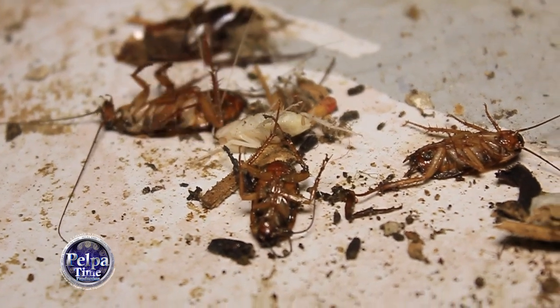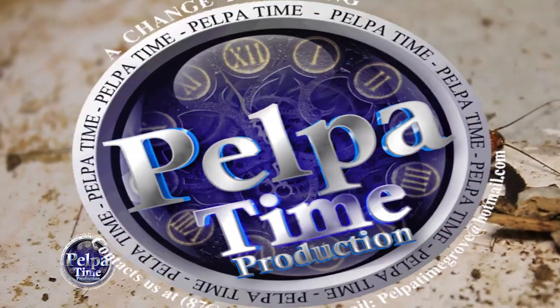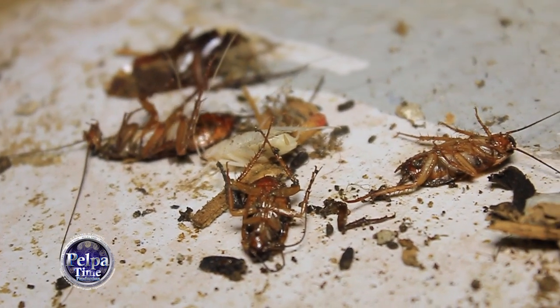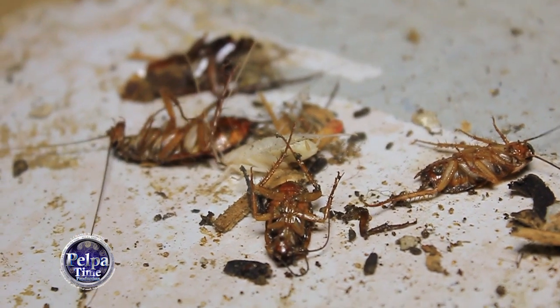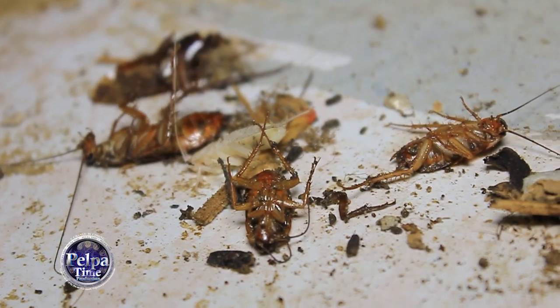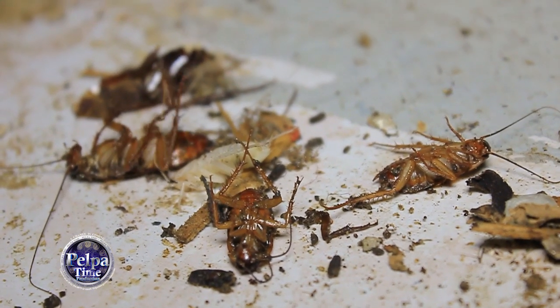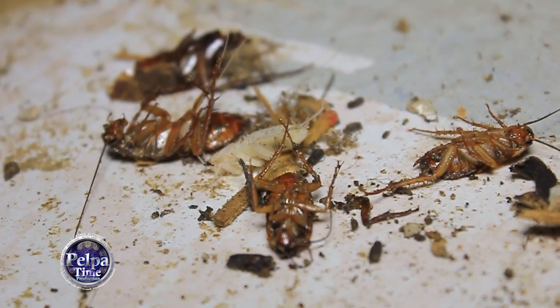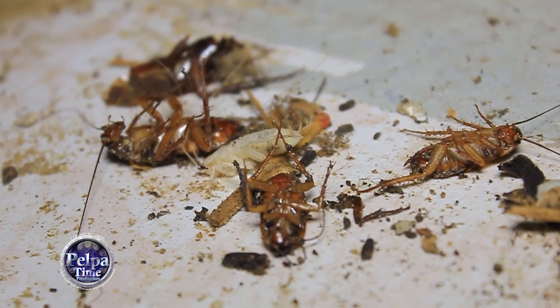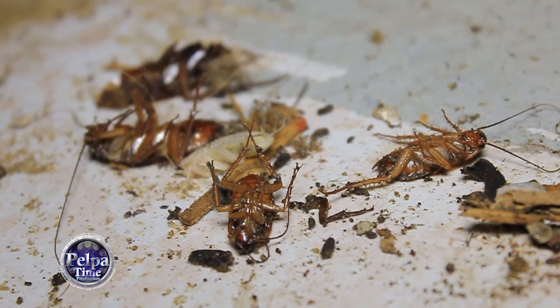To tell you the truth, I actually left them there for a little while, and when I came back the white one was gone. The rest of them actually died. If you know how long it takes for him to get back his color out here in the world, let me know. You're watching Pelpertime production - love you guys.